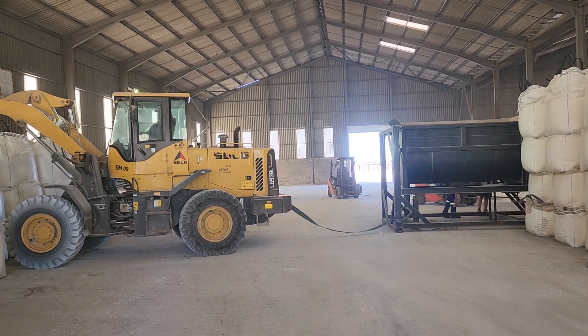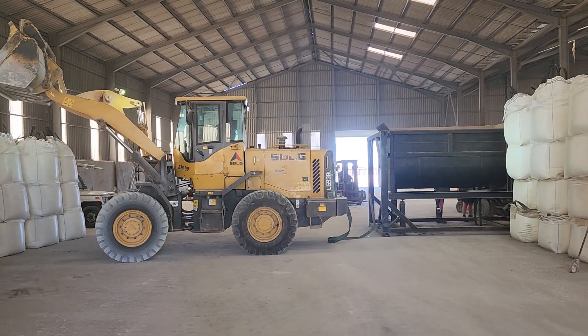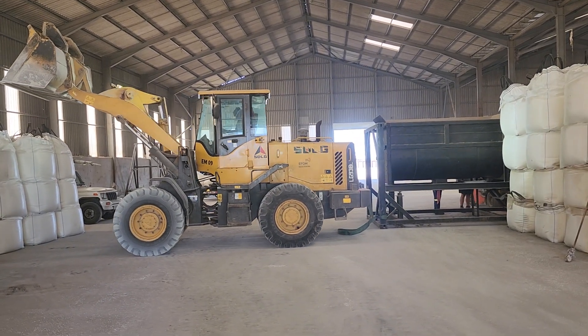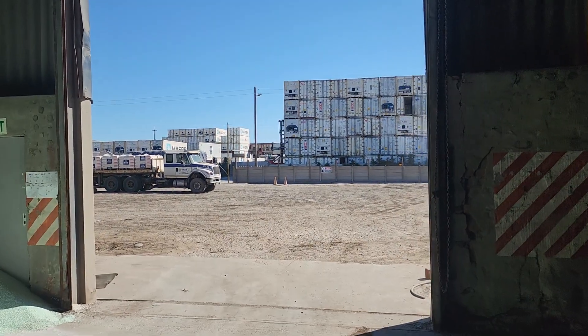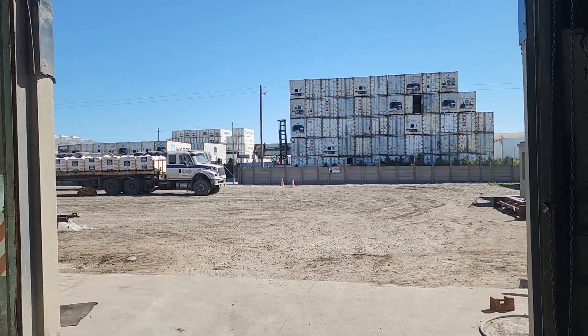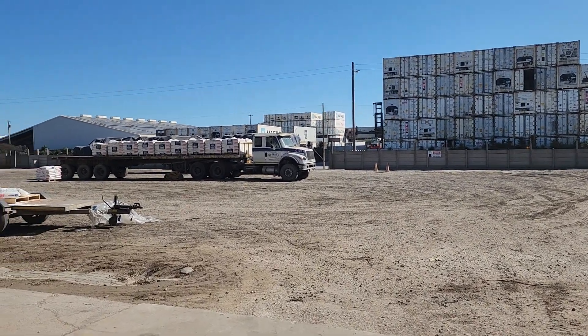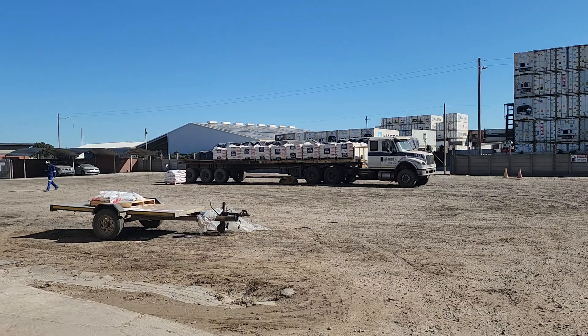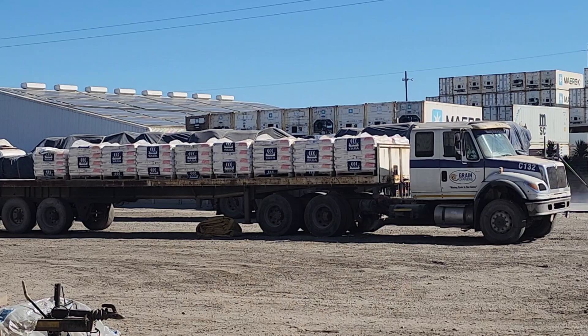So we're just moving it from the one end of the warehouse to the other end. Just while we're waiting to re-maneuver the blender, we're showing you the end product leaving the warehouse. We're going to have two drives, blended and bagged, ready to be transported.